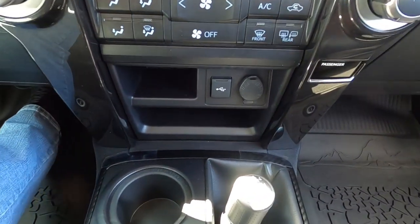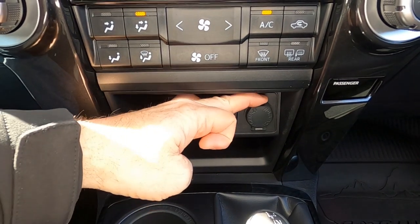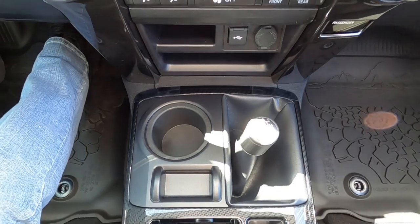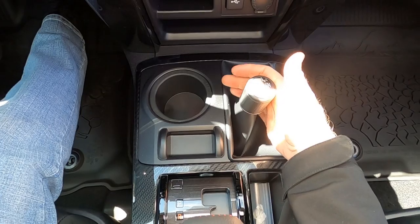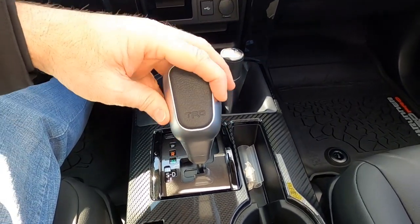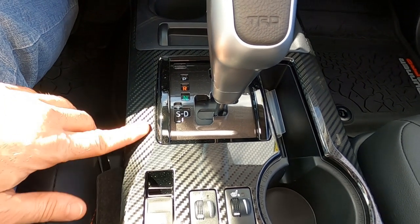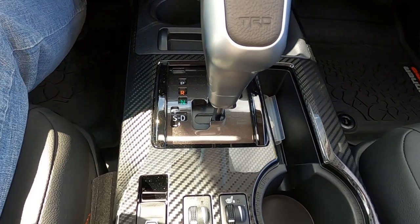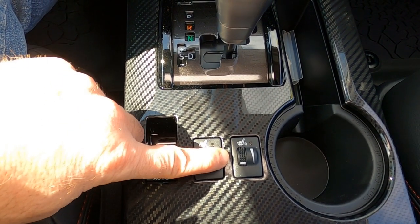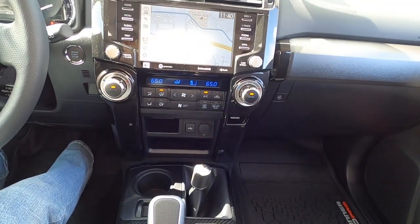Looking down below: there's a storage compartment, USB plug-in, and a 12-volt 120-watt outlet — plenty of places to plug things in. Cup holder here, and the part-time four-wheel drive controls are right here to switch in and out of high and low. There's a leather-wrapped brushed aluminum shifter that reads 'TRD' on it. The center console uses a carbon fiber-look plastic trim — it looks pretty nice. Power window switch for the rear tailgate window, heated seat controls with temperature adjustments, and an additional cup holder.